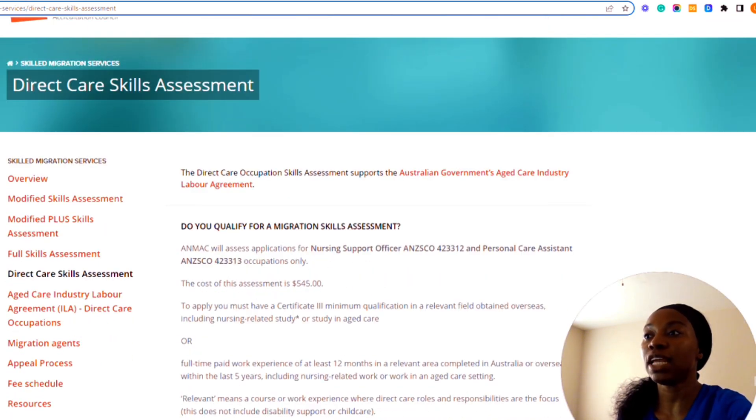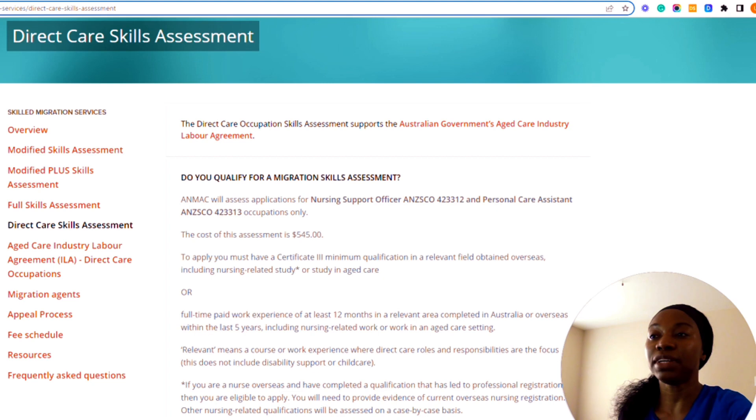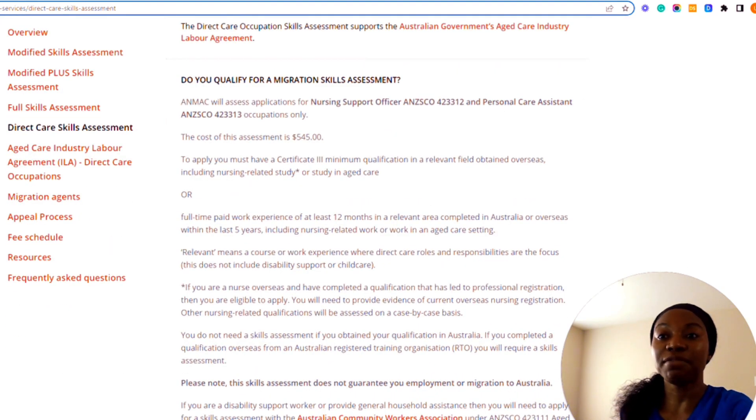On the direct care skills assessment page, ANMAC assesses applications for Support Worker and Personal Care Assistant occupations only. The cost of this assessment is five hundred and forty-five dollars. To apply, you must have a Certificate III minimum qualification in a relevant field obtained overseas, including nursing-related study or study in aged care — or at least 12 months full-time paid work in a relevant area completed within the last five years, including nursing-related work or work in an aged care setting.